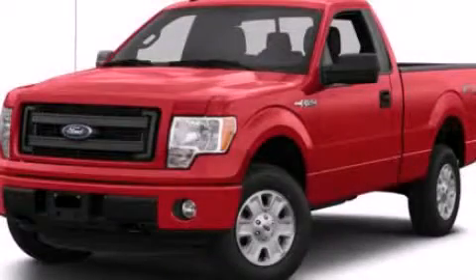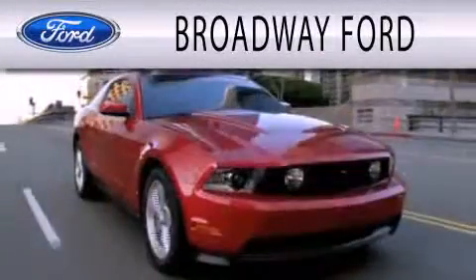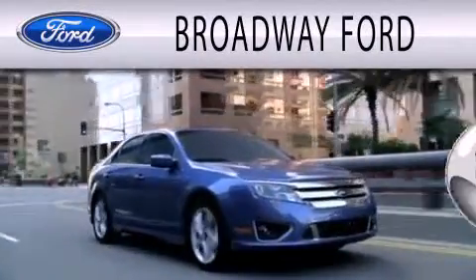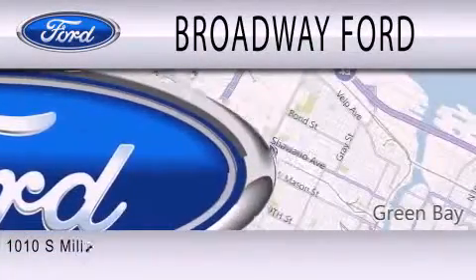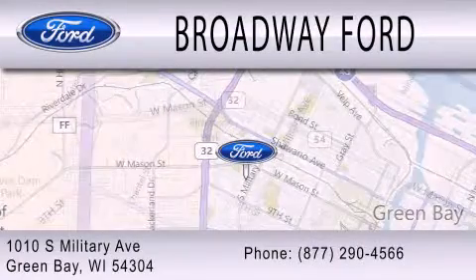Call now to find out how you can own this breathtaking automobile. Broadway Ford is dedicated to doing everything possible to ensure that the experience you have selecting your next vehicle is as pleasant as possible. We're located at 1010 South Military Avenue in Green Bay.